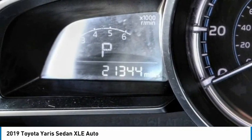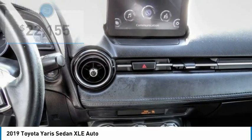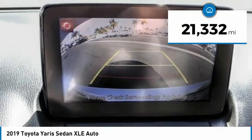You simply can't go wrong with a Yaris, and it is priced below $25,000. This vehicle has less than 25,000 miles.